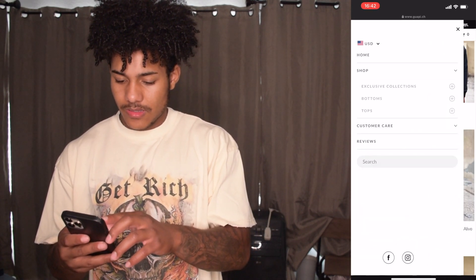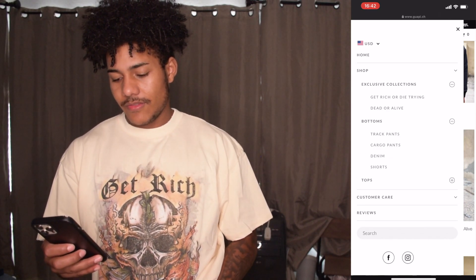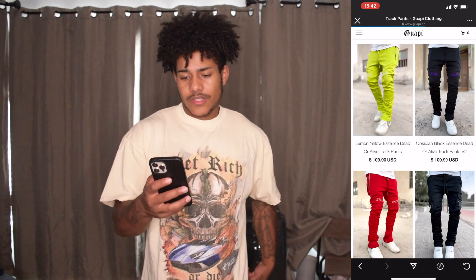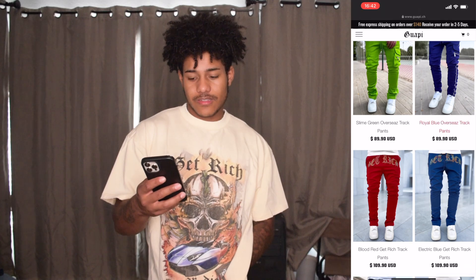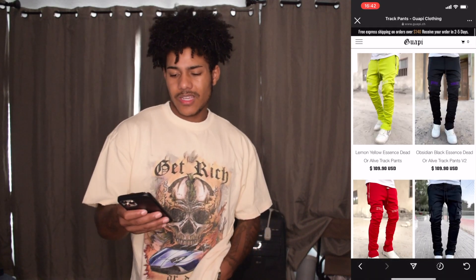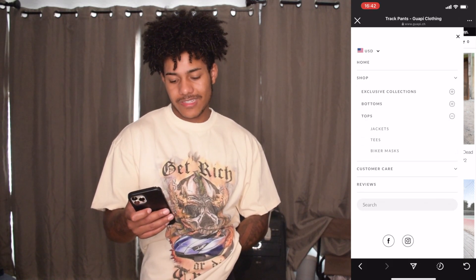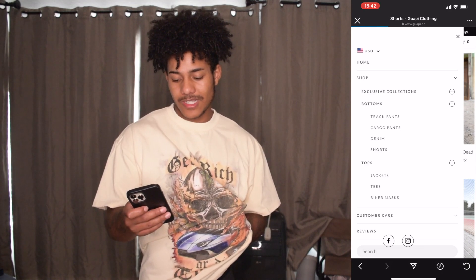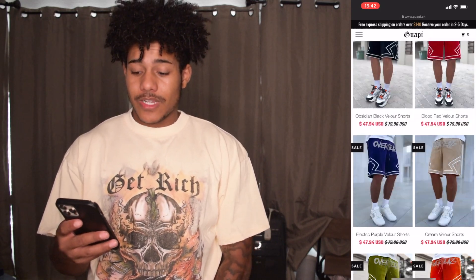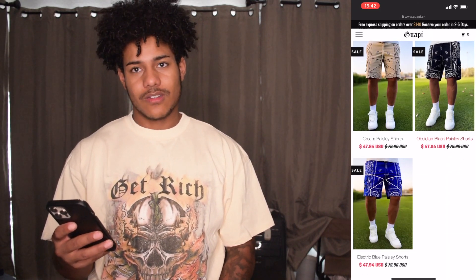They got a few things on here — they have exclusive collections. They have bottoms: track pants, cargo pants, denim, and shorts. Some of the stuff they have on here I personally wouldn't wear, but I know a lot of you might like it — it's just not really my style. That's kind of why I went with the shorts, one pair of pants, and a shirt. They have some nice shorts on there, but a lot of the shorts were sold out in my size.